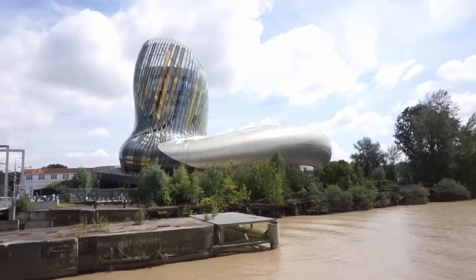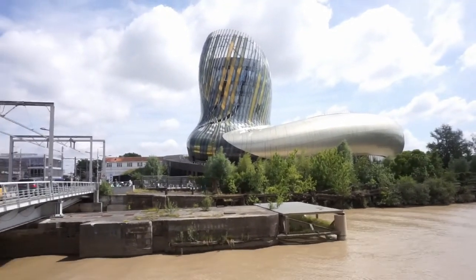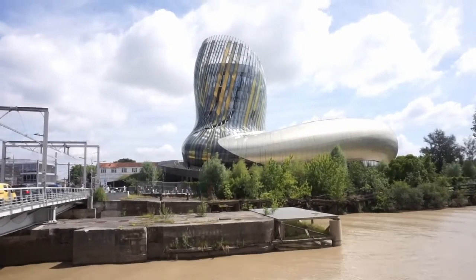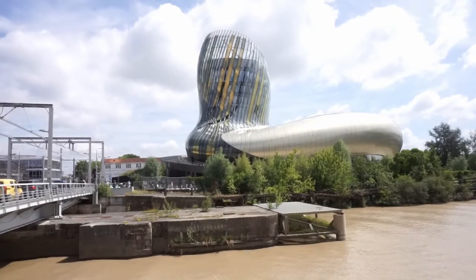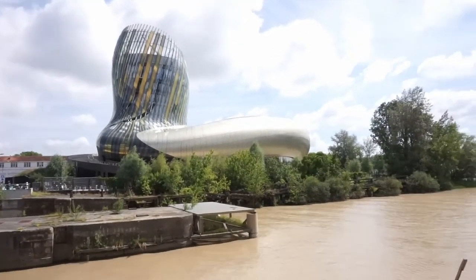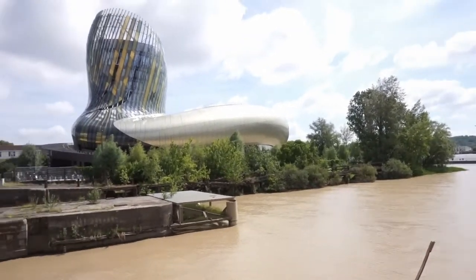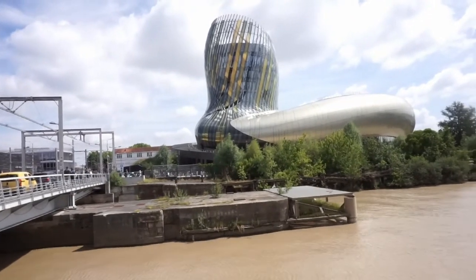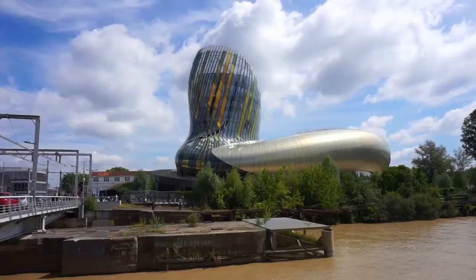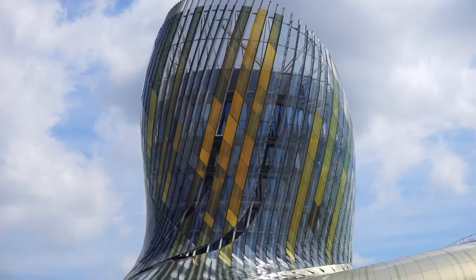You can see in Bordeaux this place for pictures of how they make wine, all the types of wine, and some tastings too. There are restaurants and a nice view of the city from the top. Bordeaux is famous for its wine, so it makes sense that the Cité du Vin is here.